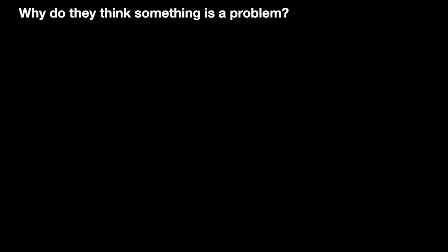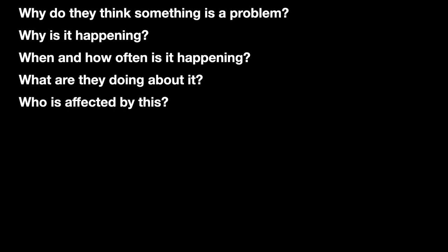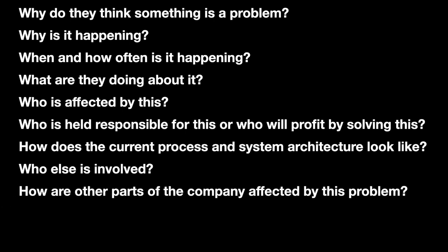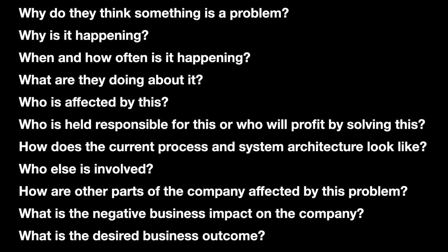So what are the questions that we typically ask in a discovery call? Why do they think something is a problem? Why is it happening? When and how often is it happening? What are they doing about it? Who is affected by this? Who is held responsible, or who will profit by solving this? How does the current process and system architecture look like? Who else is involved? How are other parts of the company affected by this problem? What is the negative business impact on the company? What is the desired business outcome?